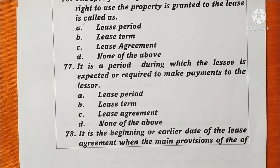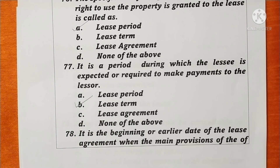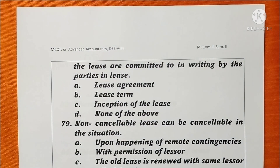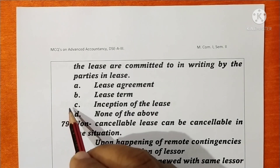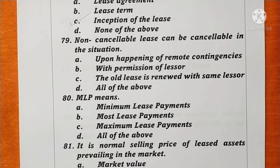Question 77. The period during which the lessee is expected or required to make payments to the lessor is called the lease term. Option B is correct. Question 78. The beginning or earlier date of the lease agreement when the main provisions of the lease are committed in writing by the parties is the inception of the lease. Option C is correct. Question 79. A non-cancellable lease can be cancelled upon happening of a remote contingency, with permission of the lessor, or when the old lease is renewed with the same lessor — all of the above. Option D is correct.